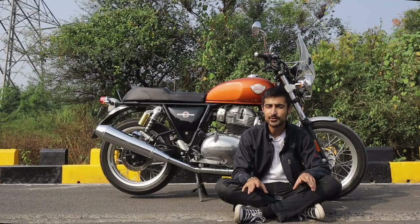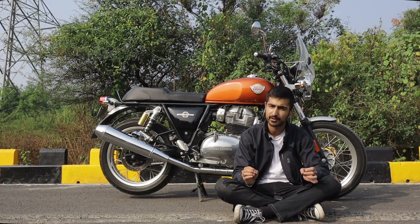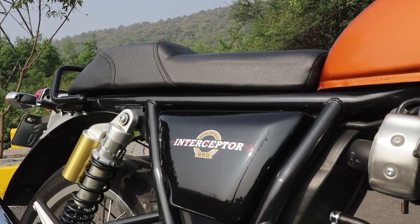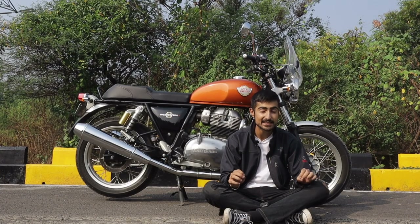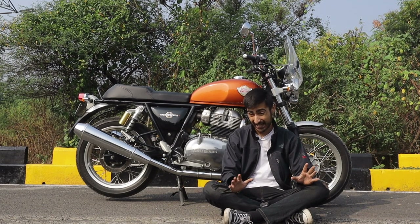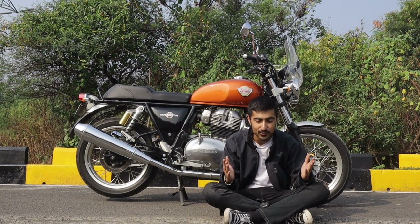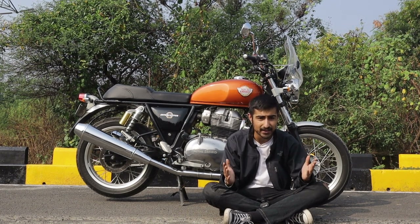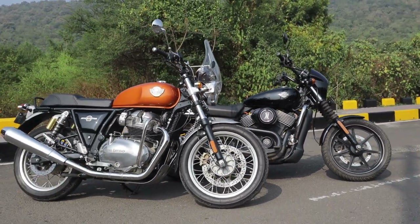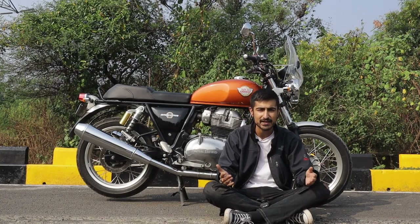Ever since its launch in 2018, the Interceptor 650 has been the steed of choice in the middleweight cruiser segment. It was the animal's heartbeat that captivated buyers' interest. When it comes to pricing, the Interceptor 650 can be yours new for a smidge over 3 lakhs almost anywhere in the country — 3 lakhs for a parallel twin 650cc bike. That's a steal, and it's not like you're getting some metal scaffolding welded onto an engine. It's actually very well built, which makes it an even more surprising feat.